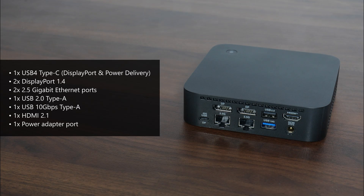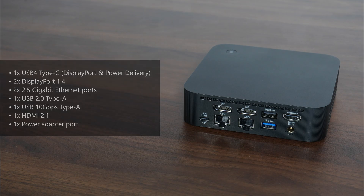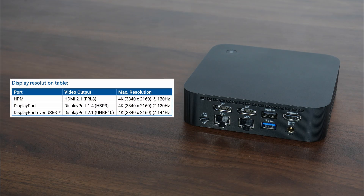The rear I/O also includes a USB 2.0 Type-A port, a USB 10Gbps Type-A port, an HDMI 2.1 port, and the power adapter port. In case you're wondering, the PN54 supports up to four simultaneous 4K displays, with the maximum resolution supported as shown in the table on screen.